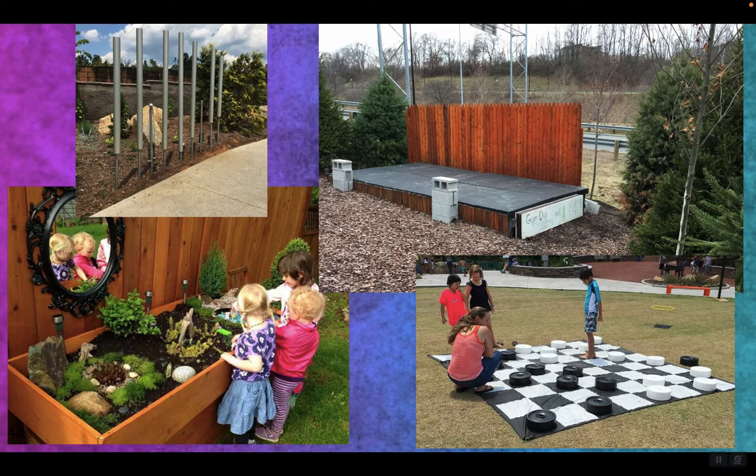Sculptures are great. The top left is actually pipes that play notes — there are certain lengths and diameters to play certain notes. When you put up a stage, just that little bit of a stage makes things different. Large board games are a nice thing to get out there. It works better for elementary because they have recess, but high school might be able to do something too.